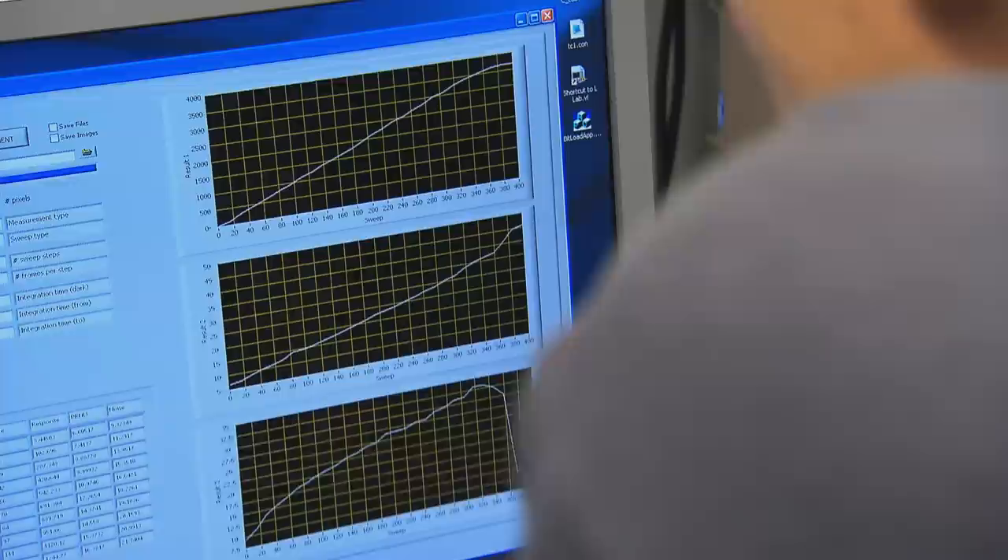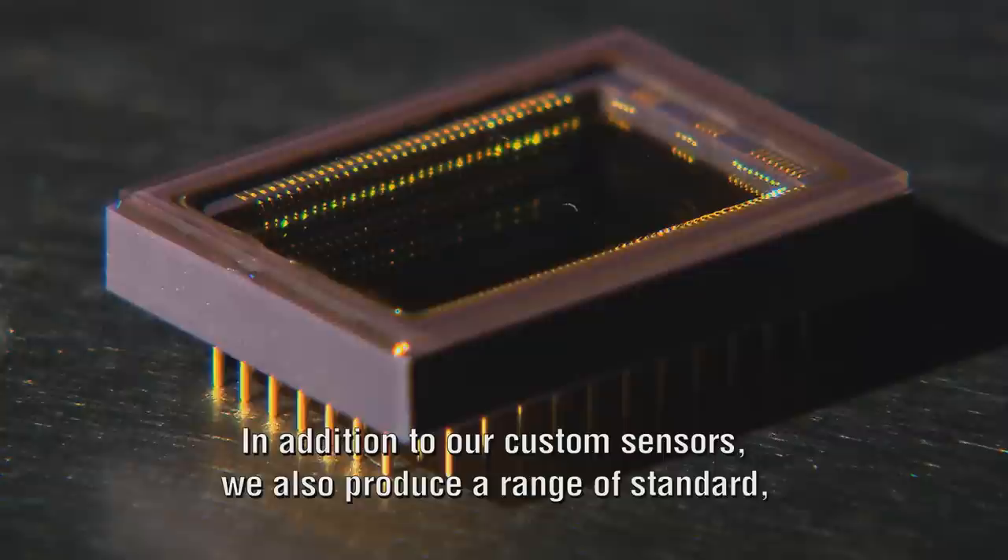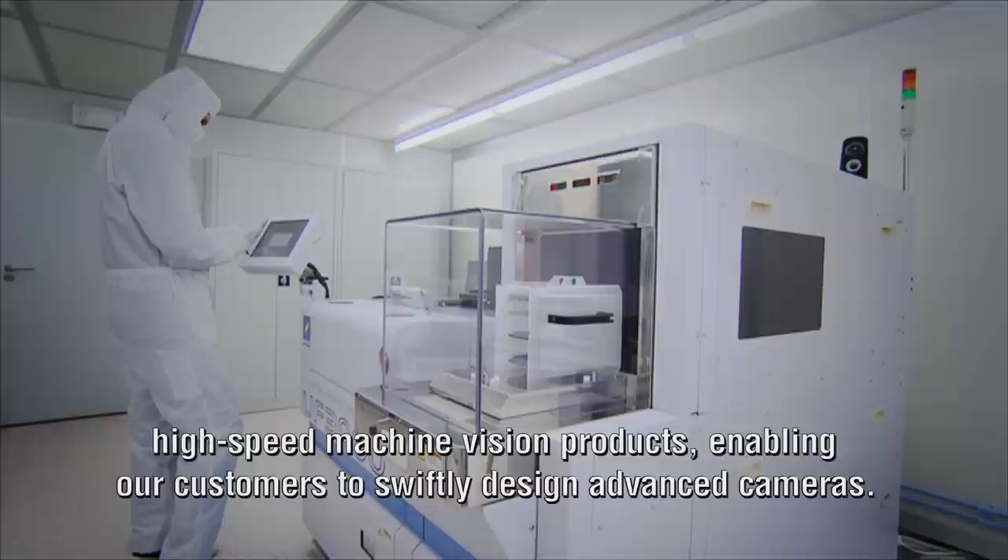We can therefore guarantee very short, on-target development cycles. This one-stop shopping approach enables our customers to offer first-to-the-market, state-of-the-art imaging solutions. In addition to our custom sensors, we also produce a range of standard high-speed machine vision products, enabling our customers to swiftly design advanced cameras.